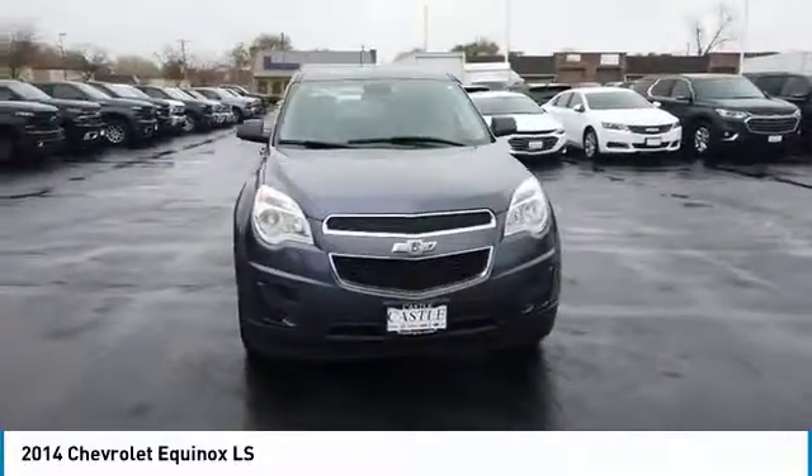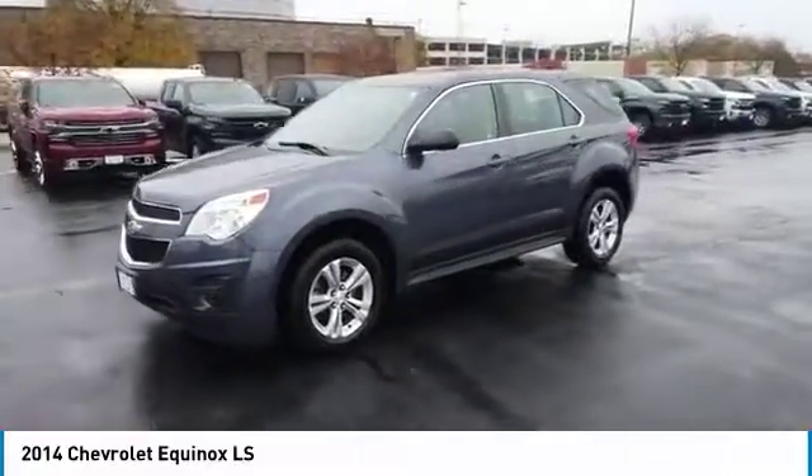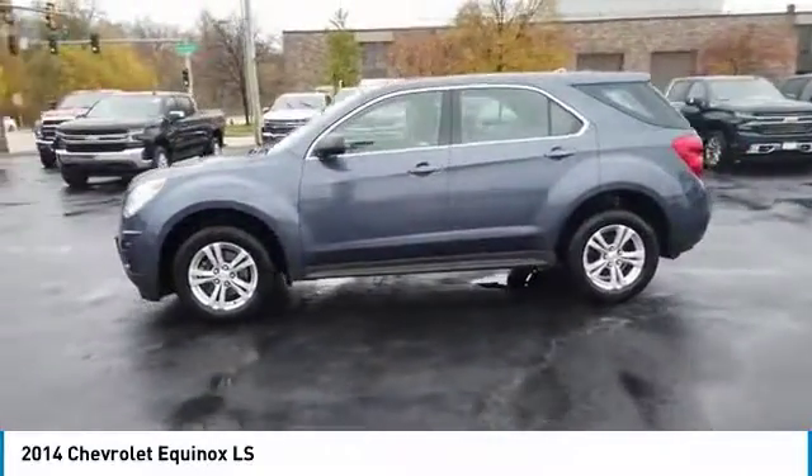Take a ride in the 2014 Equinox. Fuel efficiency, safety, and value equals the Chevy Equinox.